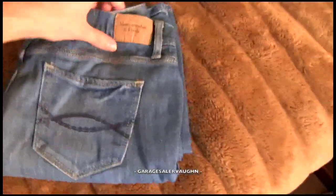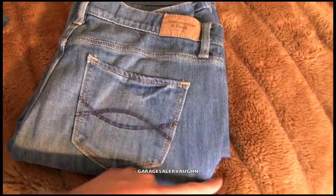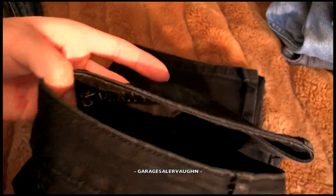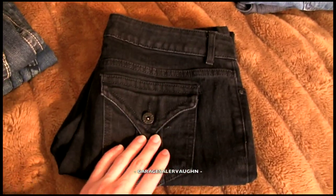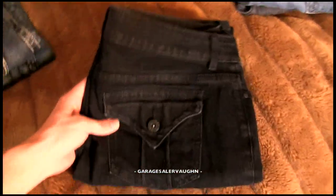Next is a pair of Abercrombie and Fitch jeans — nothing amazing, but I paid $5 and I'm going to try to sell them for $20 to $25. Next pair are Simply Vera by Vera Wang. I know Vera Wang makes dresses and similar things, so I thought this was going to be a really good find, but unfortunately they're only going for around $16 on eBay. Still going to make a profit off them.